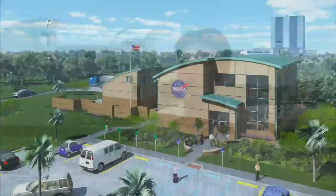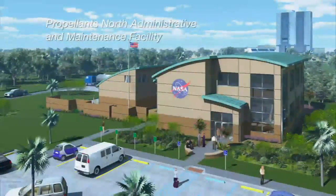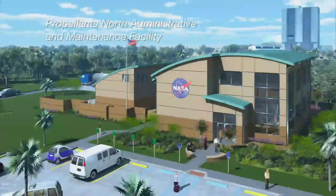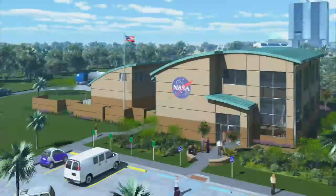Look behind me — this building is the best of the best for NASA. The new Propellants North Administrative and Maintenance Facility will be a future hub for spacecraft fueling support and a storage facility for cryogenic fuel transfer equipment. It will be a first-of-its-kind energy-efficient building for the agency, designed to be 52 percent more efficient than a traditional commercial building.